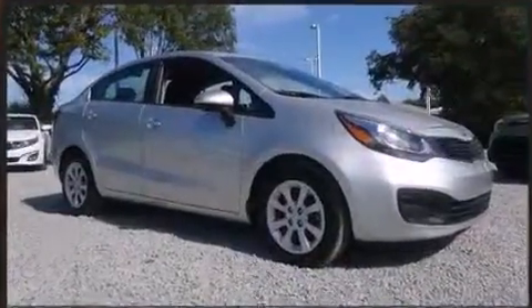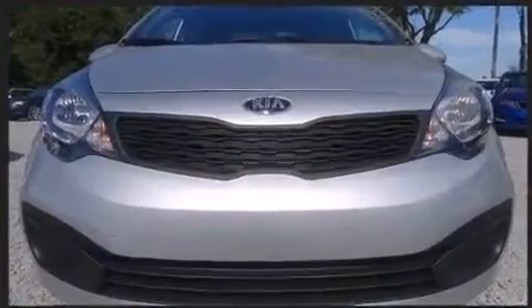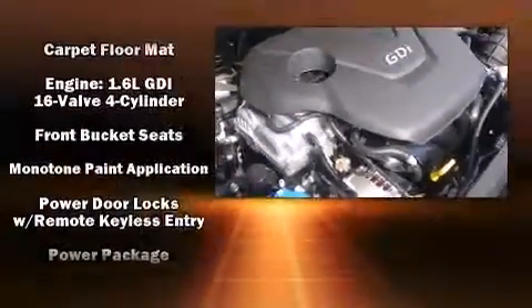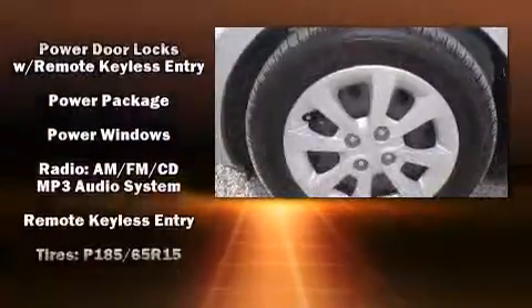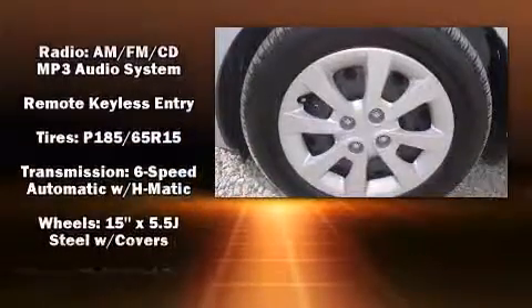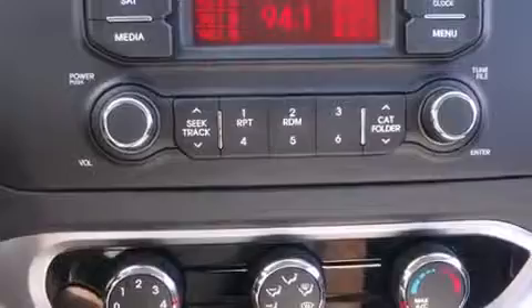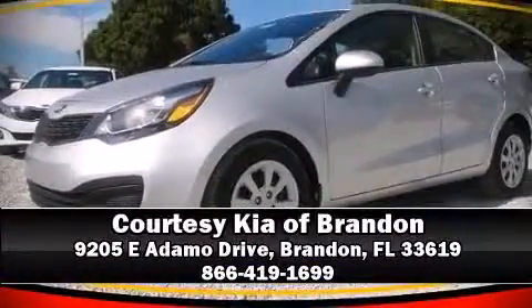Kia ensures the safety and security of its passengers with equipment such as dual front impact airbags, head curtain airbags, traction control, anti-whiplash front head restraints, ignition disabling, and four-wheel disc brakes with ABS. Brake assist technology provides extra pressure when applying the brakes. Please don't hesitate to give us a call.